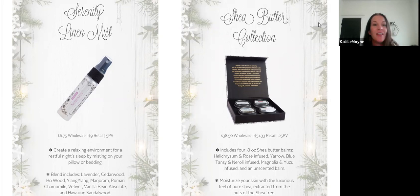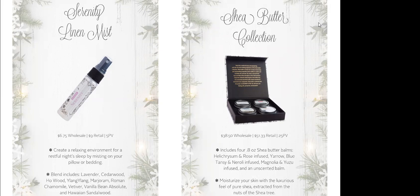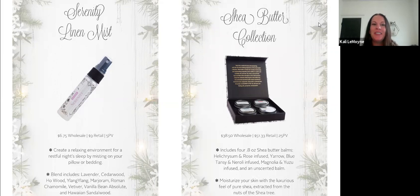It smells beautiful — I got to smell it at convention, and it comes in a pretty little bottle. Serenity is an oil we use pretty much every day; everybody in my family uses it. We all like to put it on our feet before bed. Having it in a little mister at this price is amazing — and you could totally refill the bottle afterwards. It makes a great gift for girlfriends or as an inexpensive holiday party gift.